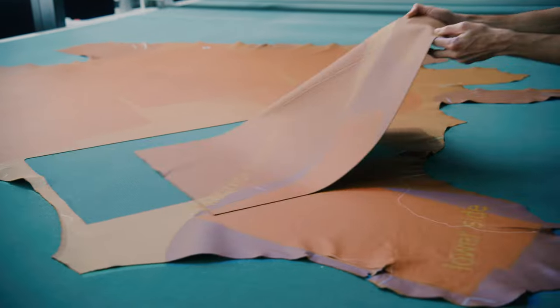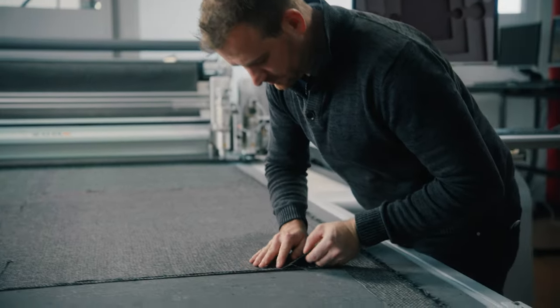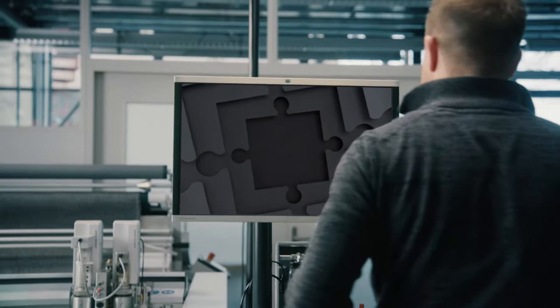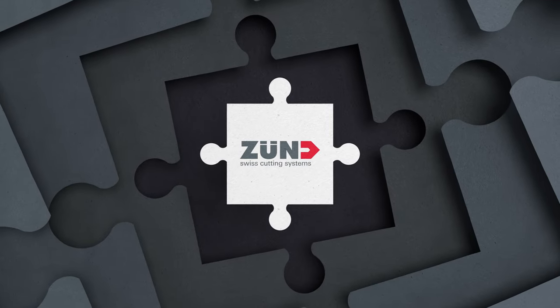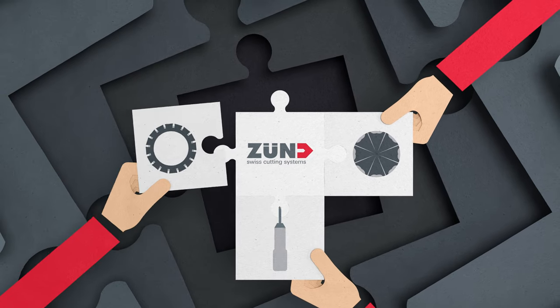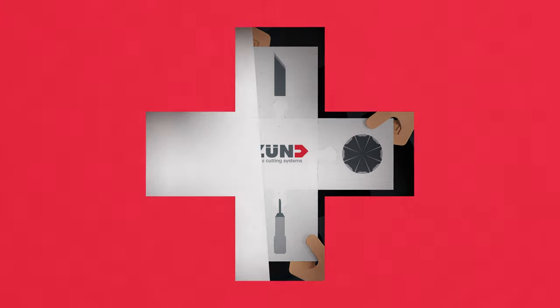As fast as your cutter masters production, so will you master the cutter. Zund software tools are impressively easy and intuitive. They help you control the entire process. The Zund cutter grows with its tasks — it can always be retrofitted with different tools, more modules or projection systems. Like a Swiss army knife.